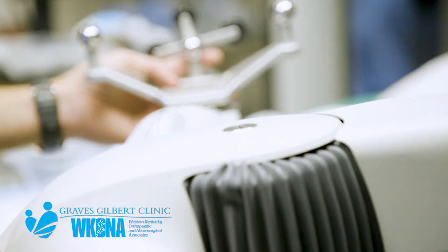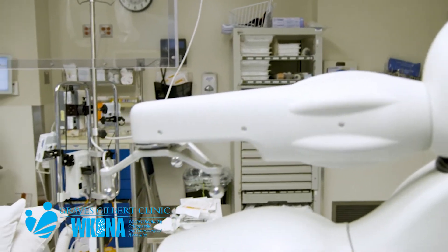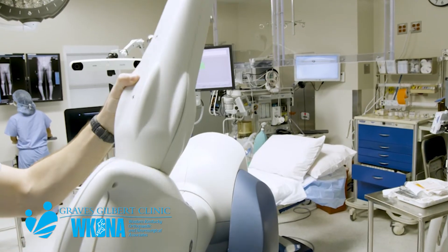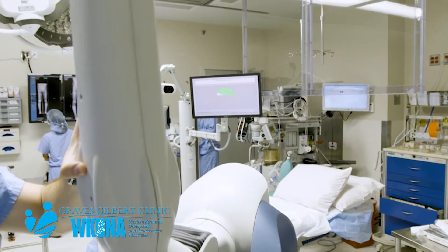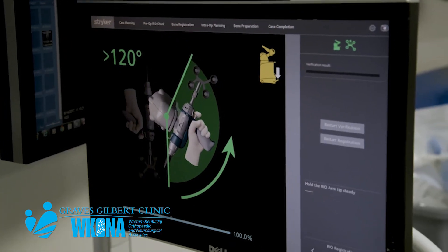With the advent of new technologies, we were one of the first to embrace computerized knee replacement, which is a different way of registering data and getting data about the anatomy of each specific patient.